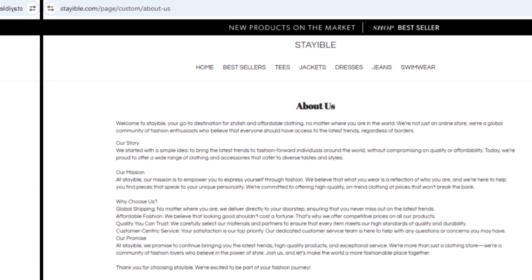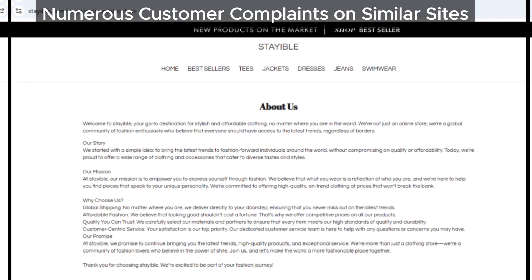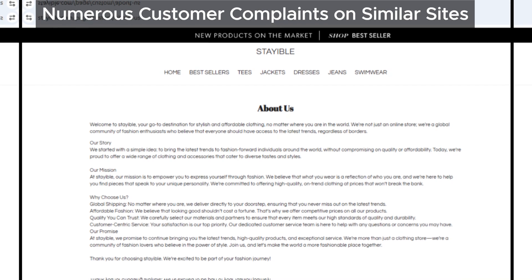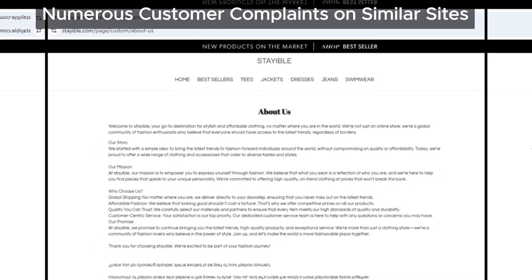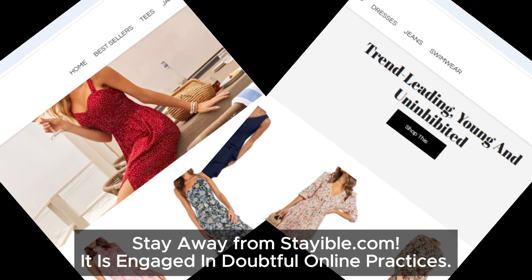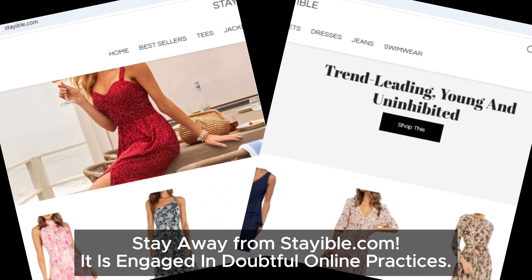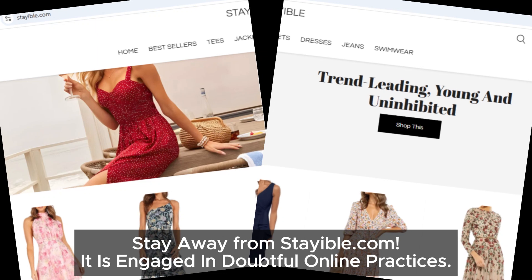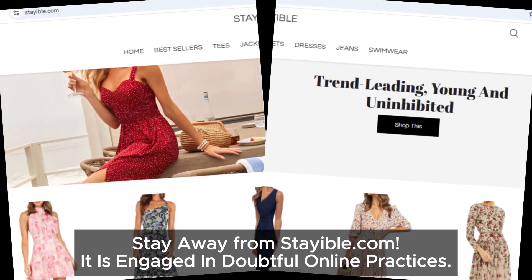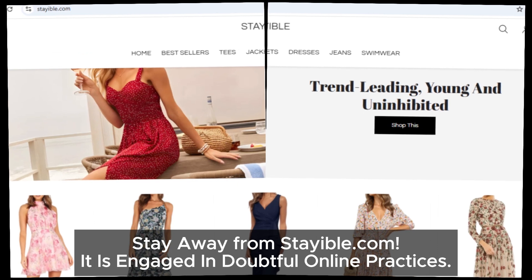There are many similar websites to stayable.com with numerous complaints, raising further concerns about their legitimacy and trustworthiness. So with all these issues combined — no social media links, no contact details, a sketchy return policy, and a website that looks like it belongs to a network of problematic sites — we have to call it: stayable.com is highly suspicious.